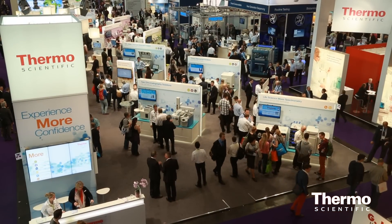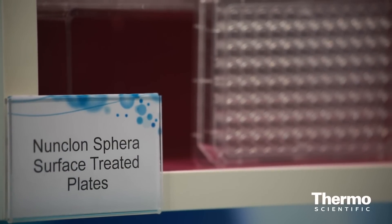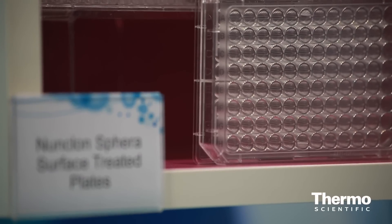Just in terms of what we're introducing here at the show, the Nunzion Sphere is a revolutionary new cell culture surface that allows researchers to successfully move from 2D cell culture to 3D cell culture — to basically make tiny little organs, organelles, or spheroids that are much more representative of what happens in tissues.